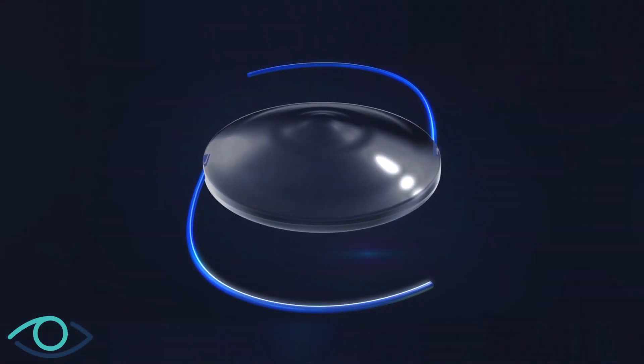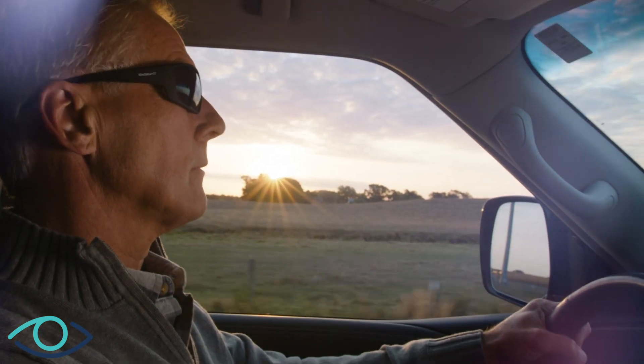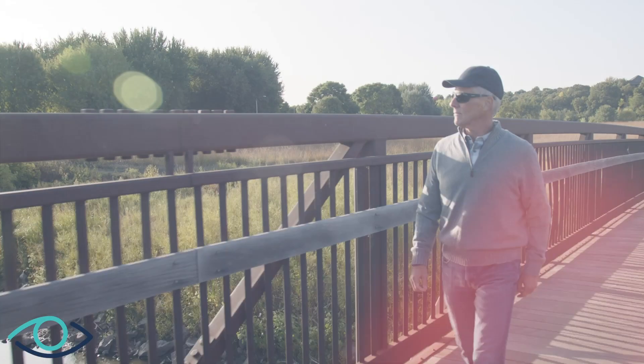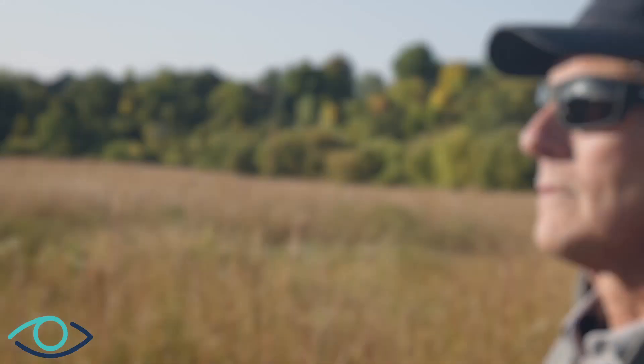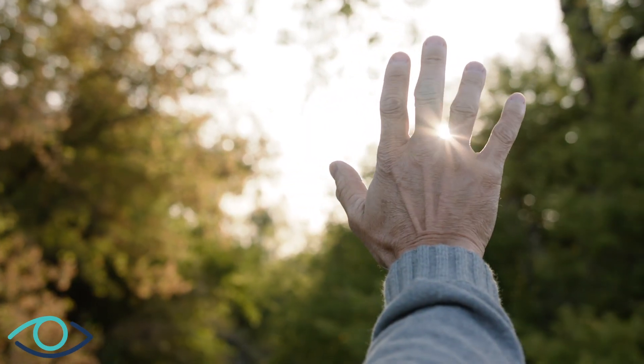This ability to change the shape and prescription of your lens after surgery gives you the unique opportunity to test drive different visual outcomes to see what feels best. By test driving your vision, there's no guesswork and you'll be able to experience and design your best vision outcome with complete confidence.